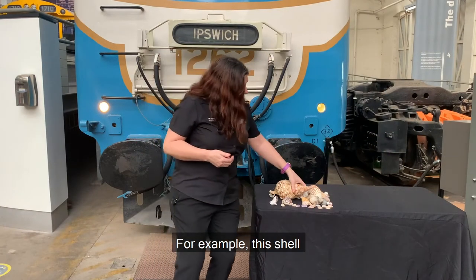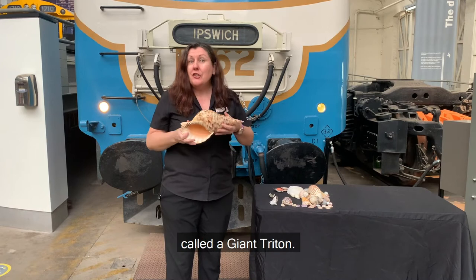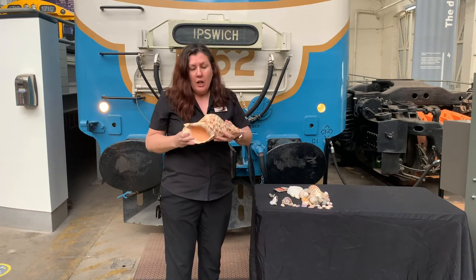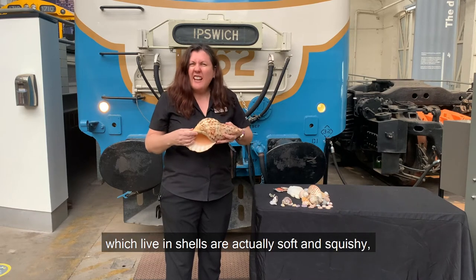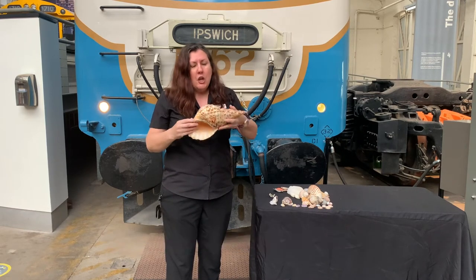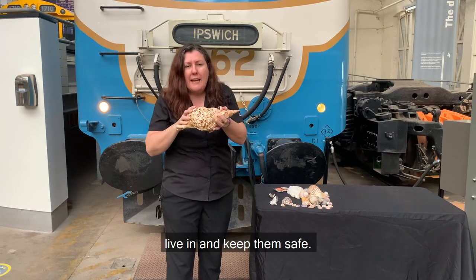For example, this shell was made by a really big sea snail called a giant triton. Giant tritons and other sea creatures which live in shells are actually soft and squishy, so they make a hard shell like this to live in and keep them safe.